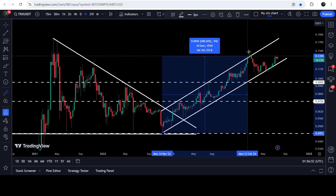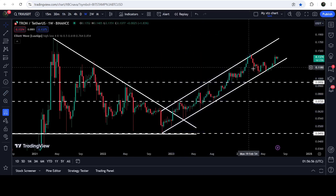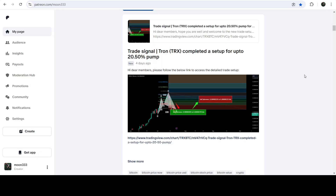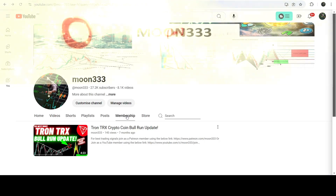From the low to the current high, you can see that it rallied more than 218%. In today's video we will analyze this move, and I would also like to share my most recent trade signal for TRX that I shared almost four days ago with my members.